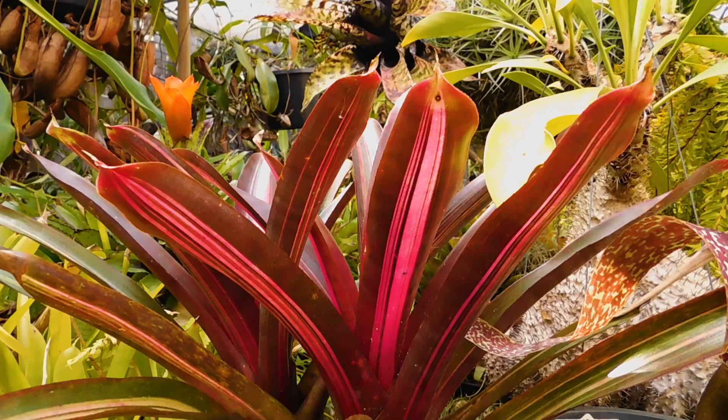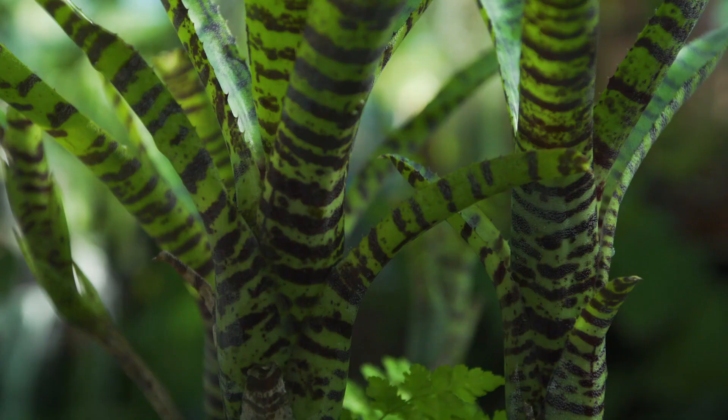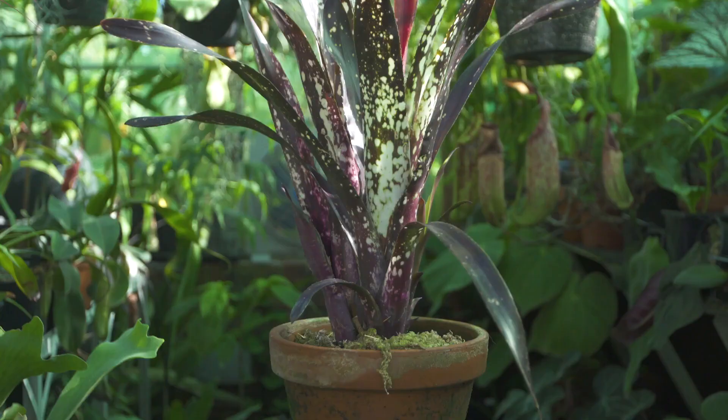But the foliage of bromeliads can be just as colourful and striking as the flowers, with incredible patterns, stripes, splotches and spots.